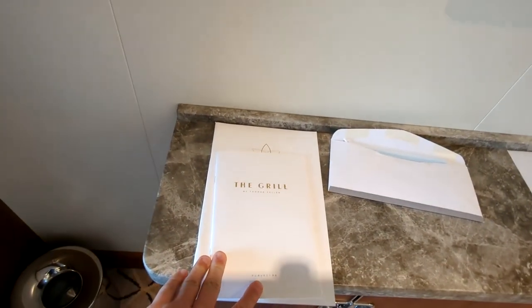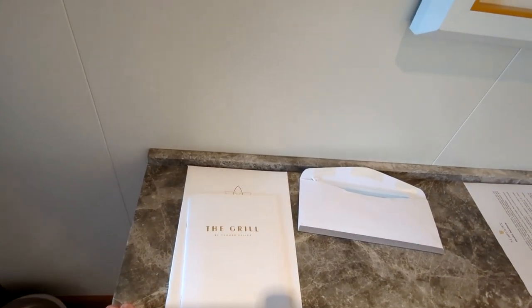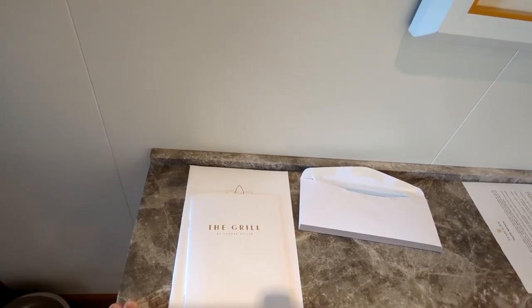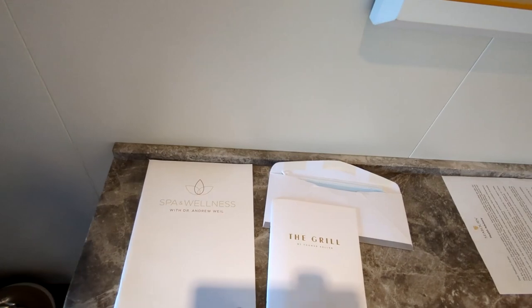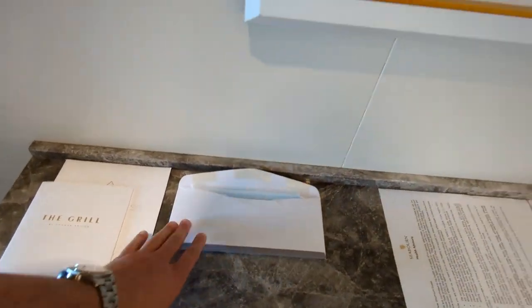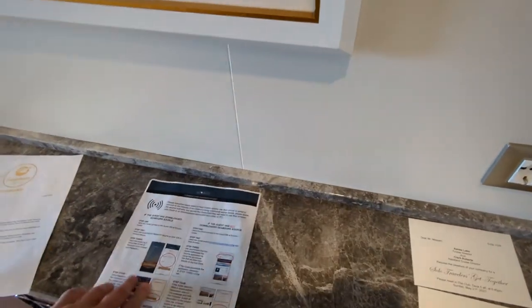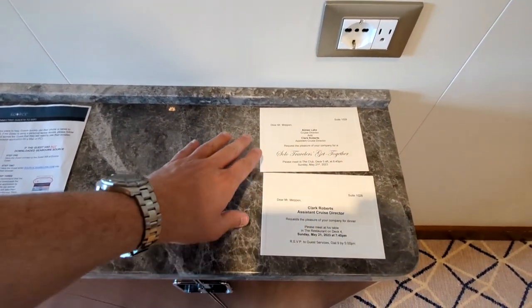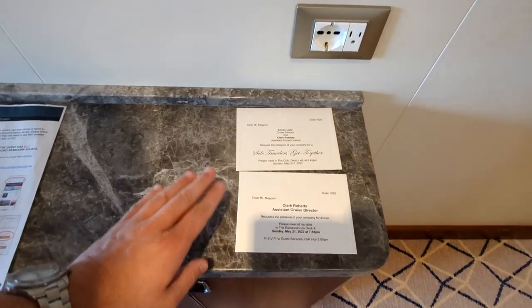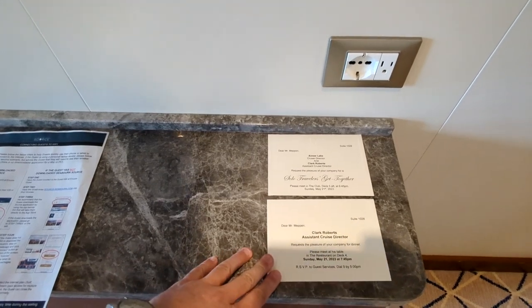The paperwork includes info on the Thomas Keller Grill, a signature dining experience on Seabourn. Thomas Keller is one of the most famous chefs in the US — owner of the French Laundry in Napa — and the grill is included in your voyage fare. There's also a spa wellness menu, complimentary face masks, health and safety information, a special welcome letter for our group, Wi-Fi setup instructions, and an invitation to a solo traveler get-together on the first night and dinner at the cruise director's table.